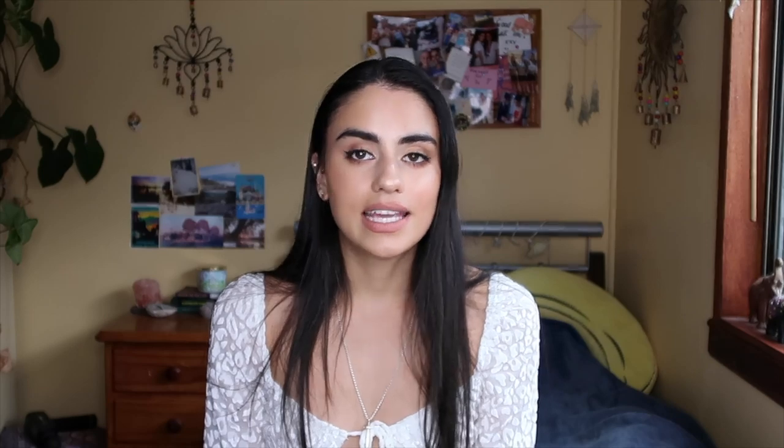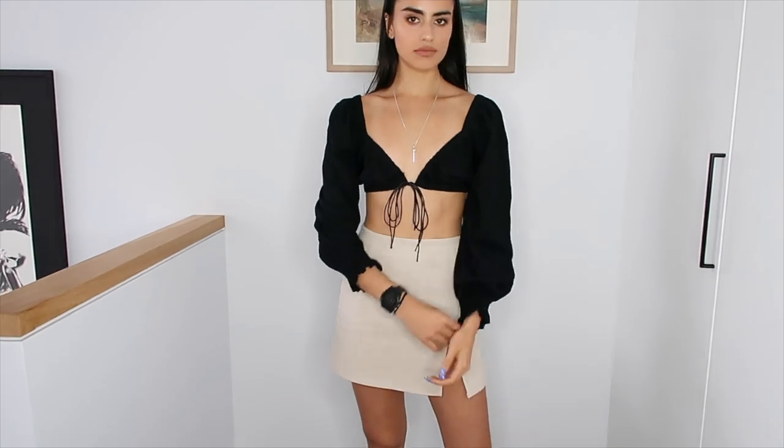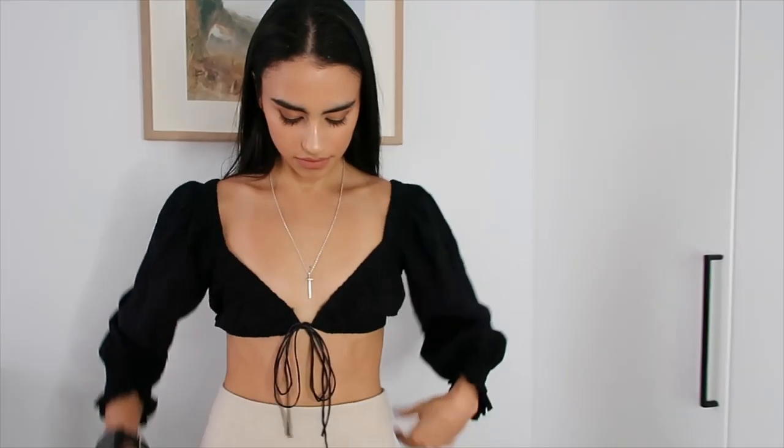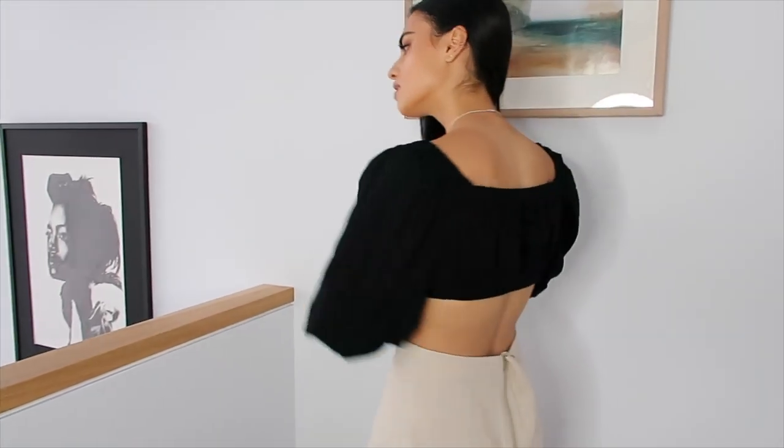Then I got another top called Take It to the Heart in black. I got this in a size six. I was a bit concerned because I don't have much going on in the chest area and it was a tie-up style, but I think it worked. It was a bit of a nip slip sometimes but otherwise it was comfy and I like it — it's pretty and could be worn with so many things, like jeans, a denim skirt, flowy pants, denim shorts, pretty much any type of bottom. I really like this top.